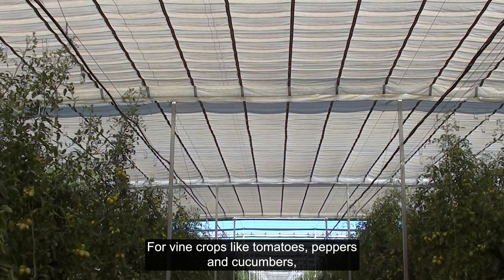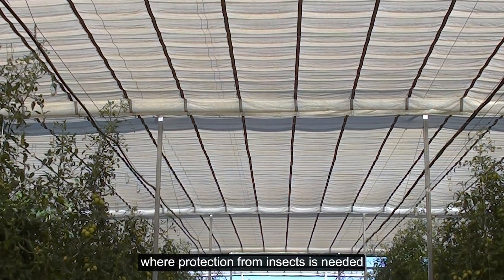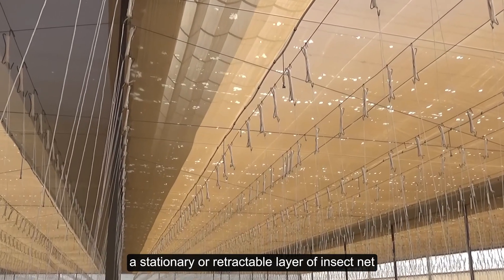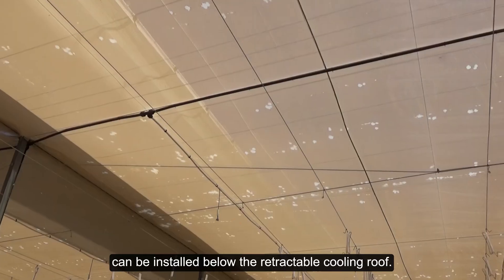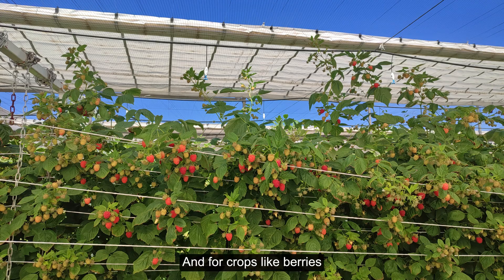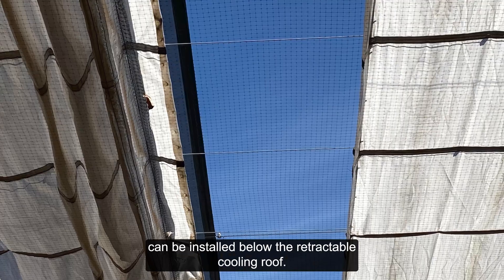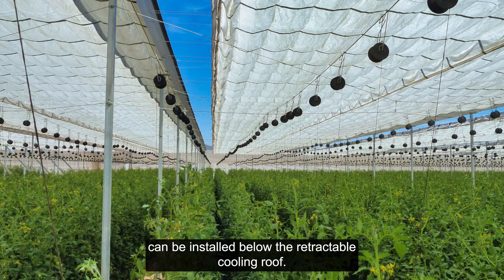For vine crops like tomatoes, peppers, and cucumbers, where protection from insects is needed, a stationary or retractable layer of insect net can be installed below the retractable cooling roof. And for crops like berries, a stationary layer of bird net can be installed below the retractable cooling roof.